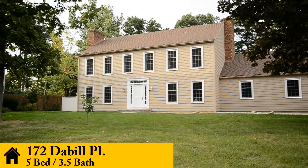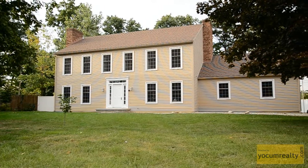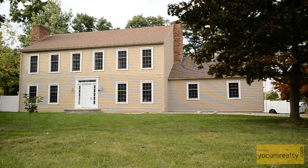Welcome to 172 Daybill Place. This beautiful five bedroom, three and a half bathroom home that includes a full finished basement with a fifth bedroom and full bathroom is located in Shawnee School District on Lima's west side.